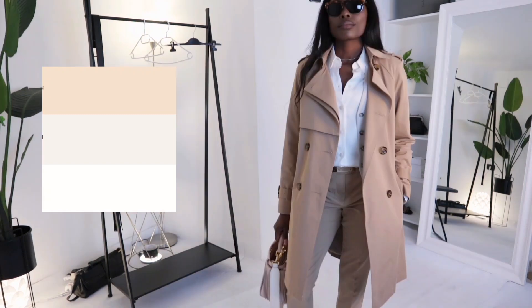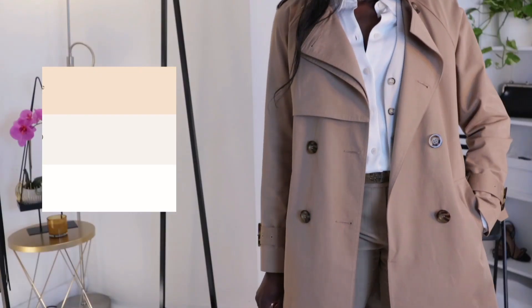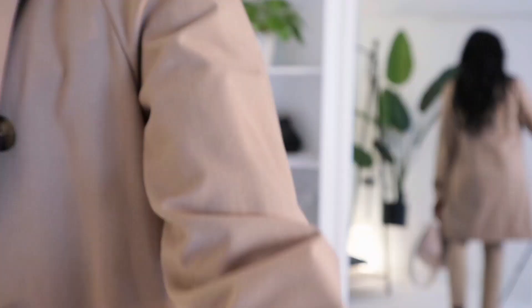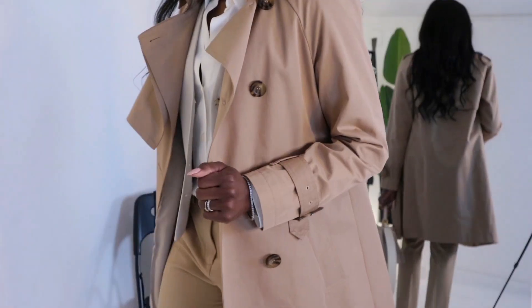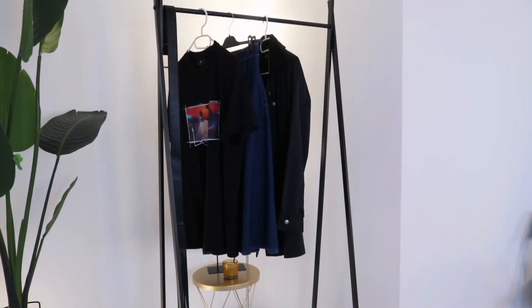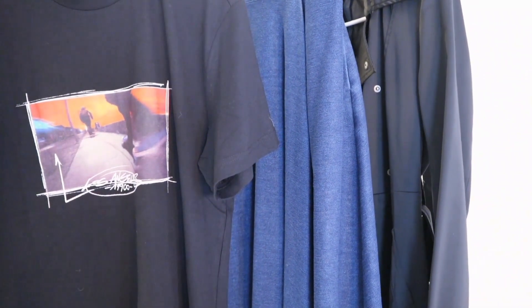I also layered the outfit with this waistcoat from Zara — I'm kind of obsessed with waistcoats lately. I really love the neutral color palette going on here; it's very fresh and simple. This outfit is perfect for the office or any occasion, depending on how you style it.